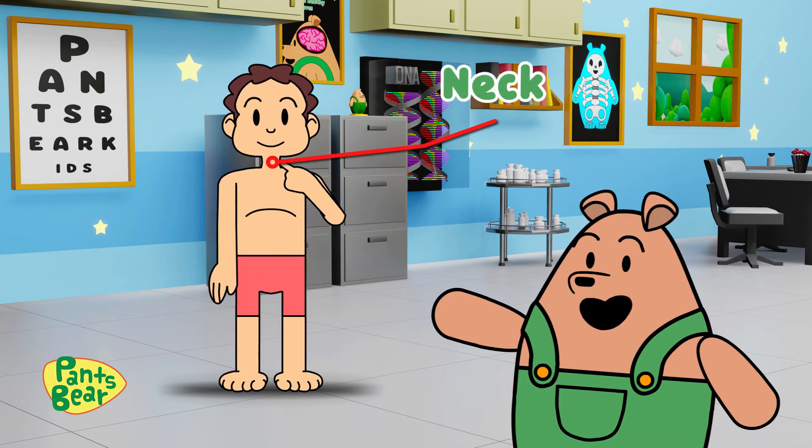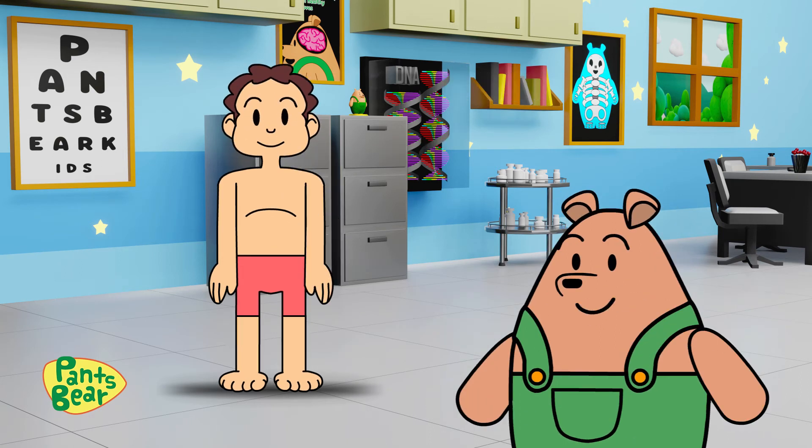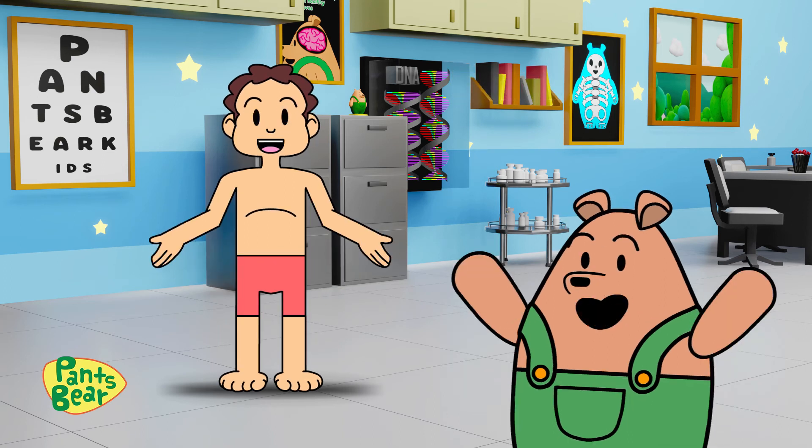The neck keeps our head upright and helps us look left and right. The hand helps us grab and hold objects, and we also use them to feel things around us.